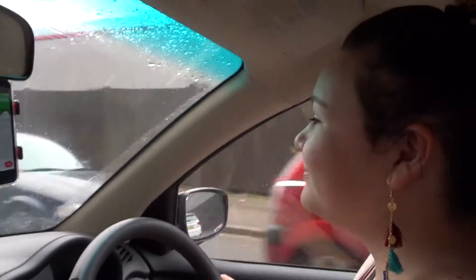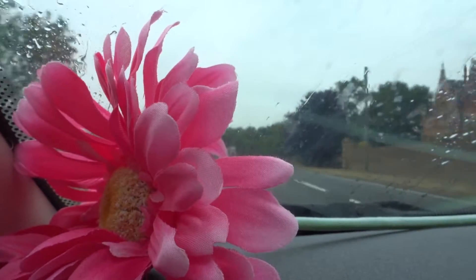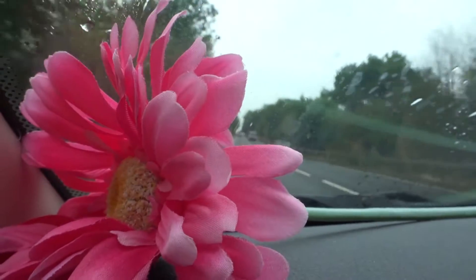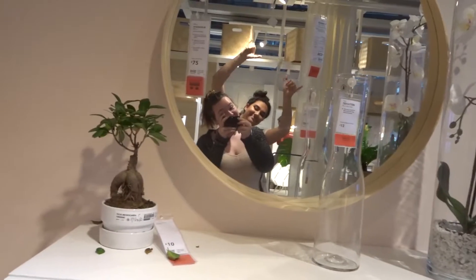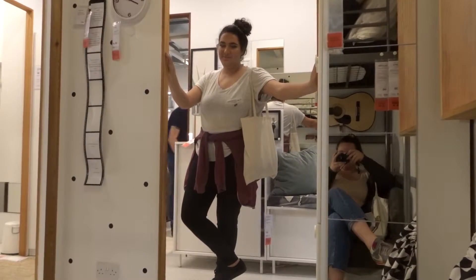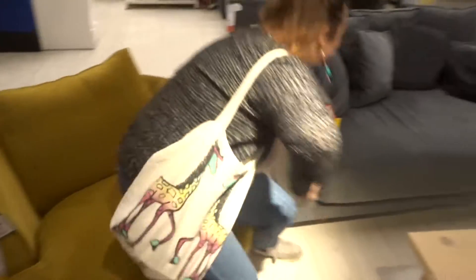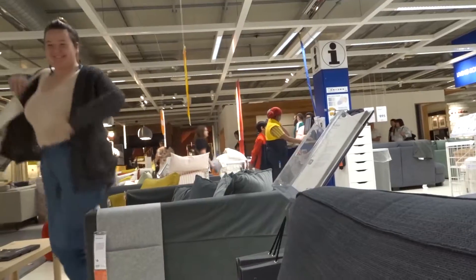We're in IKEA! You can sleep on this sofa — just sofa surfing it at IKEA. I'm really comfy here.